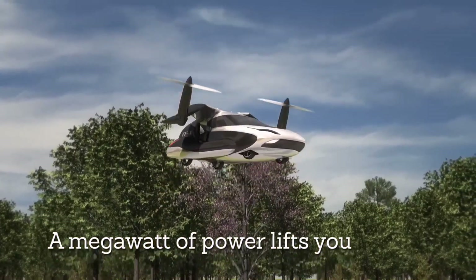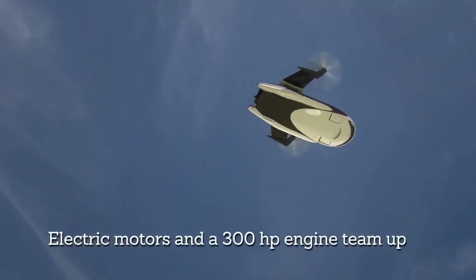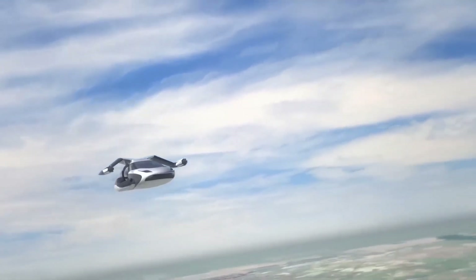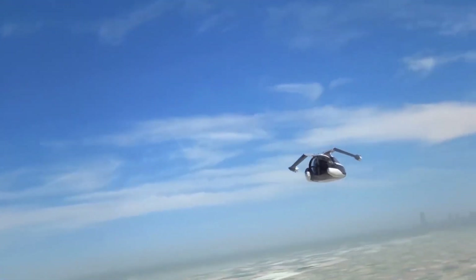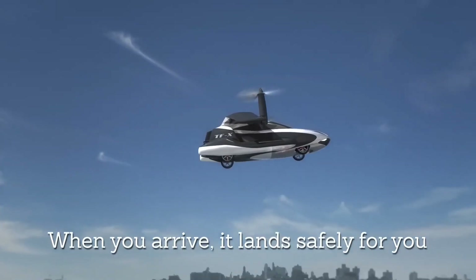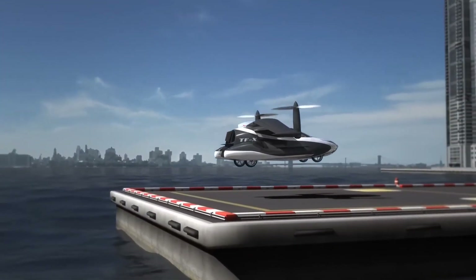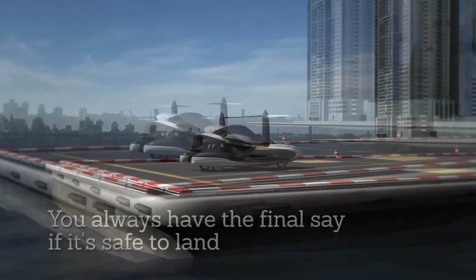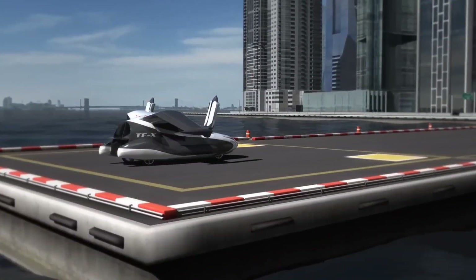In the air, this marvel can reach a top speed of 200 miles per hour and cover distances of up to 500 miles, thanks to its advanced aerodynamics and electric propulsion. The autonomous flight capabilities and advanced collision avoidance systems make it incredibly safe, while the spacious interior offers room for four passengers in utmost comfort. With the Terrafugia TFX, the future of urban mobility is within reach.